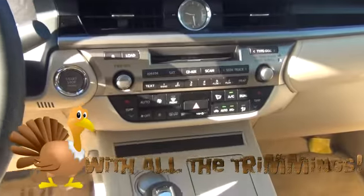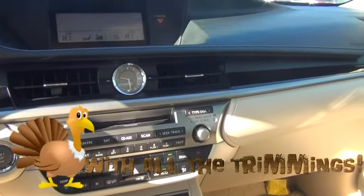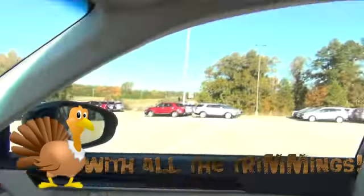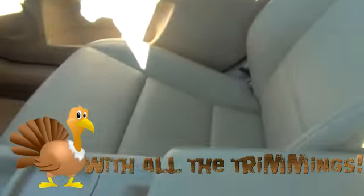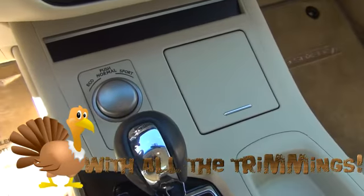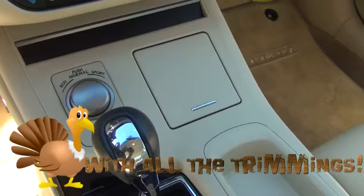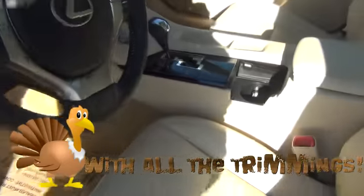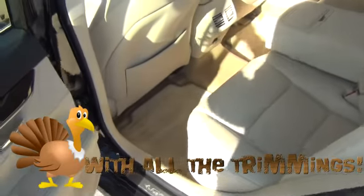You have your driver side and passenger side heating and air control. You have your CD changer, AM/FM radio, and satellite. You also have your sunroof in the vehicle, cup holders in the middle console. You can put the vehicle in different modes — eco mode, sports mode, and normal — which will give you good gas mileage in eco mode.